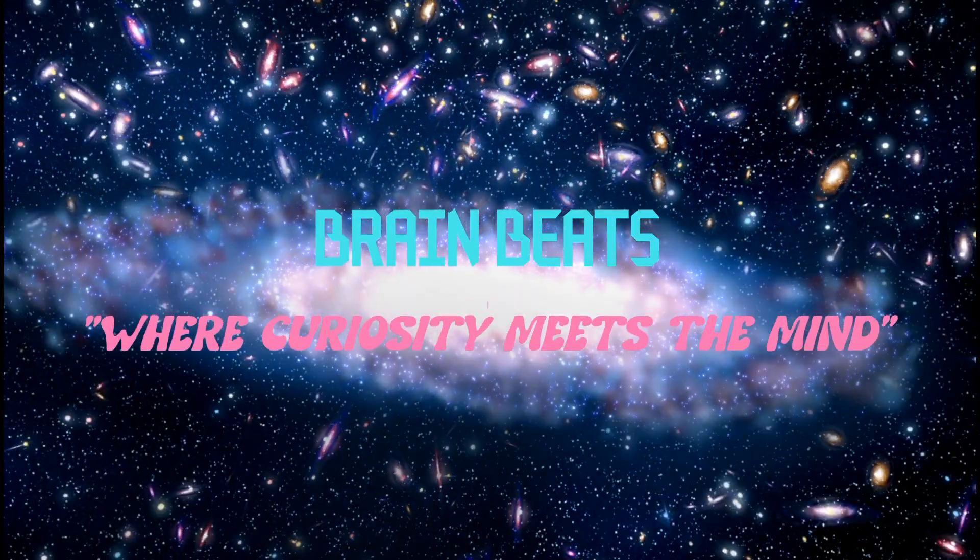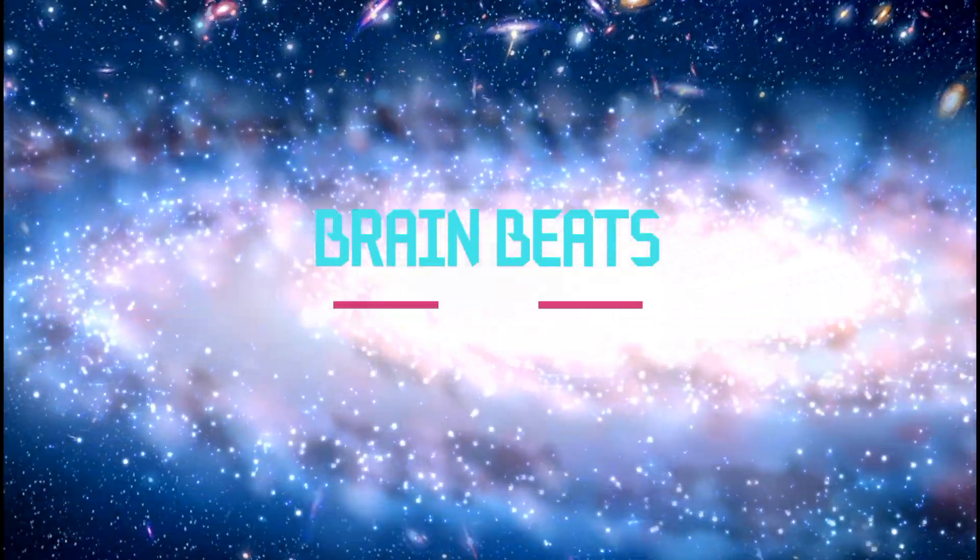Welcome back to BrainBeats, where curiosity meets the mind. Today, let's break down the Earth's dynamic dance: plate tectonics.